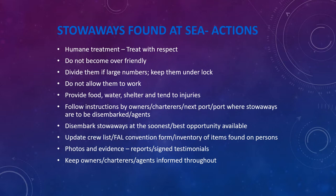If stowaways are in large numbers, try to keep them divided and under lock, especially because as soon as they see a port they may try to become violent, overpower you, and try to jump off the ship to escape. Make sure the portholes or windows of the compartments where they are kept are covered so they cannot see what is happening outside. Do not make them work on the ship. Provide them with food, water, and shelter and tend to any injuries. Follow the instructions given by your owners, charterers, and port authorities regarding where stowaways are to be disembarked. Disembark stowaways at the soonest and best opportunity available. Update the crew list and fill in the FAL Convention form.